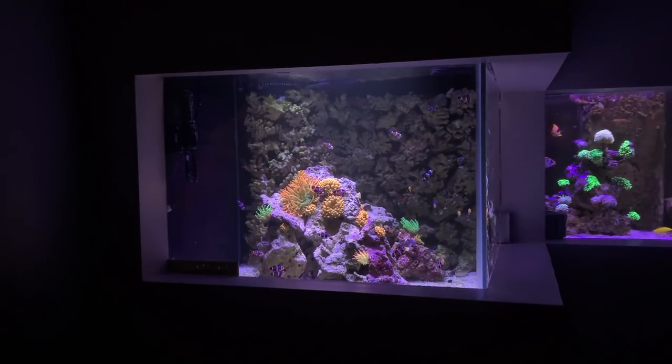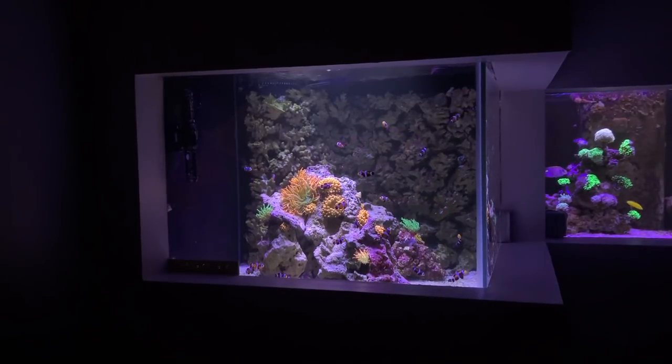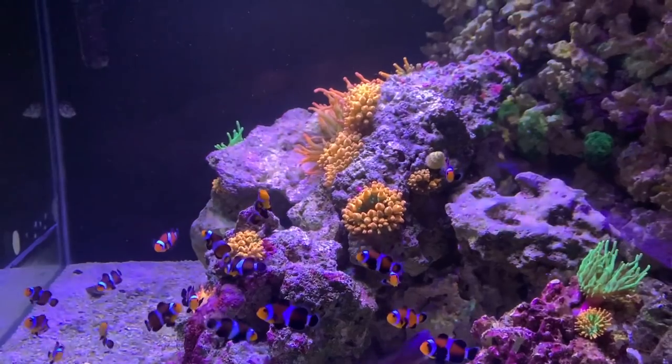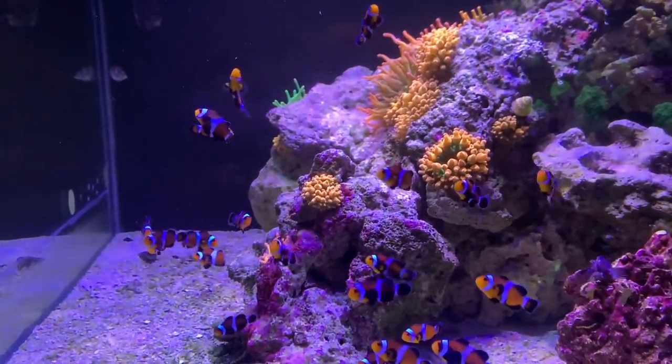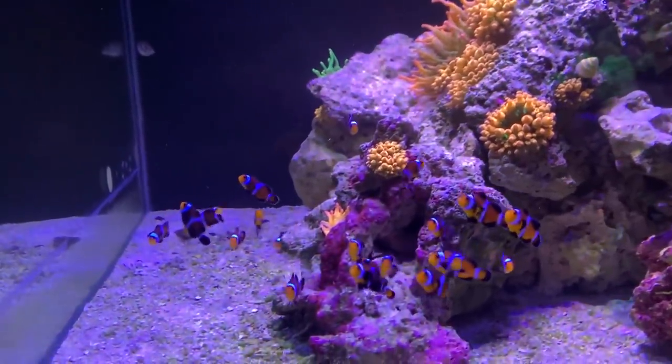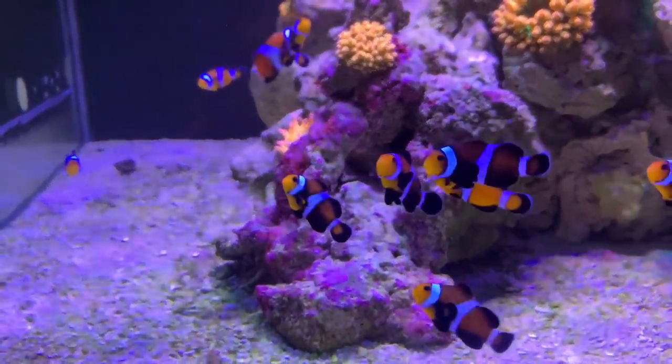But this harem tank was not a harem tank before. How many clowns are in here now? You've got 25 — still the same amount since I put them in about a month ago. They're doing awesome, no aggression, just happy as ever, but they're getting very close to hosting — just not there yet.